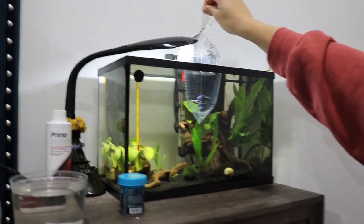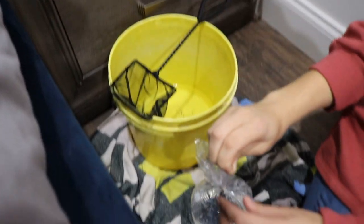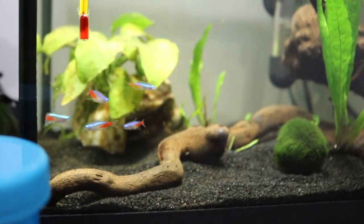I'm obviously not going to put any of this PetSmart water in my tank because it's not good water. One, two, three, four, five - nice! Got all five in at once.